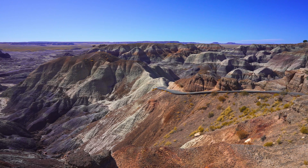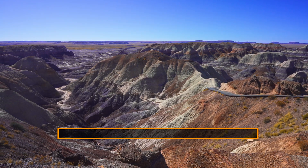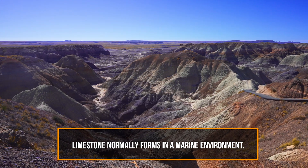There's also evidence for marine deposition: there are some layers in here occasionally of limestone, and so you get limestone layers. Limestone normally forms in a marine environment or an ocean environment.